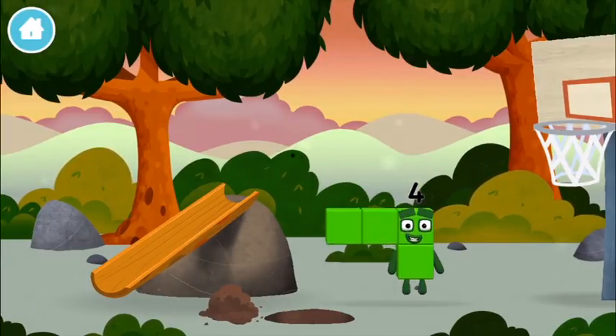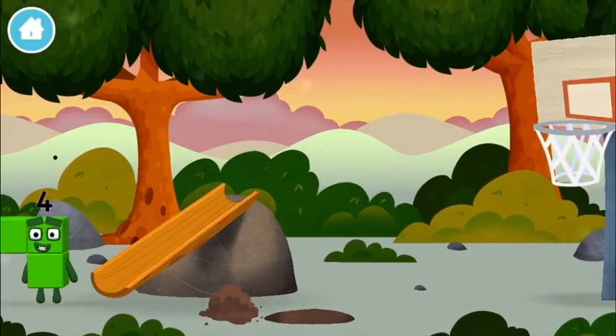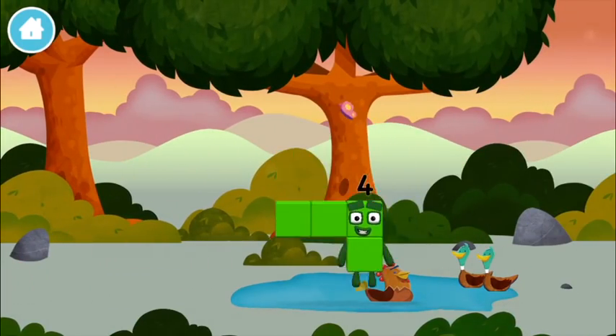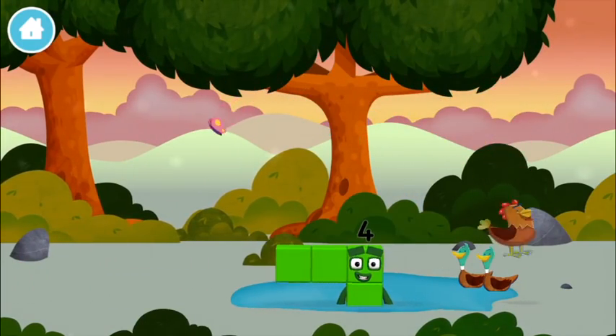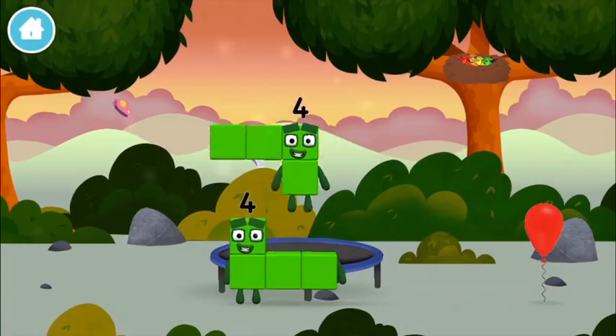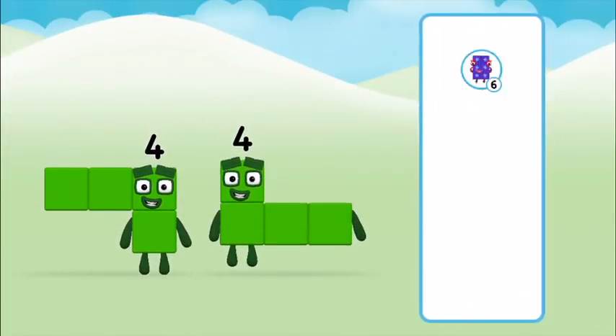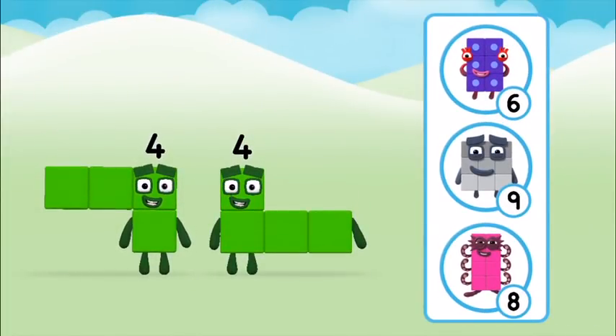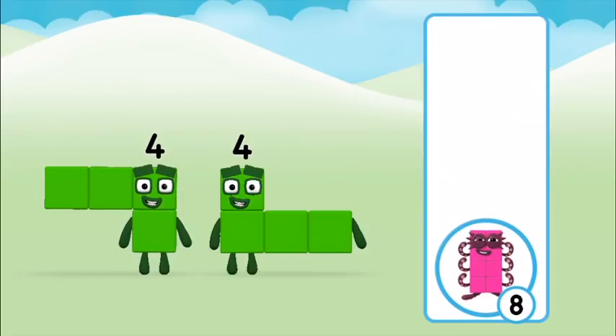Which number block did you find? A chicken. Which number block do you think adding four and four will equal? That's the correct answer.